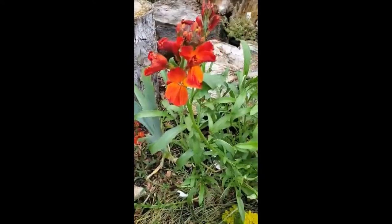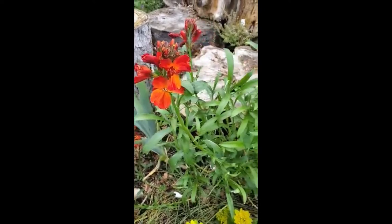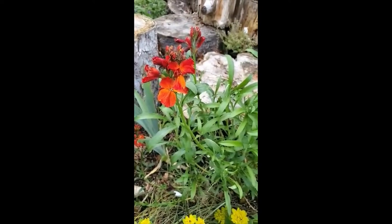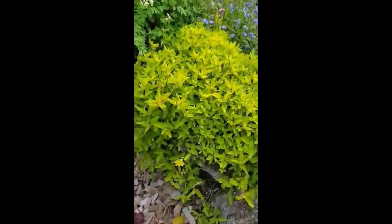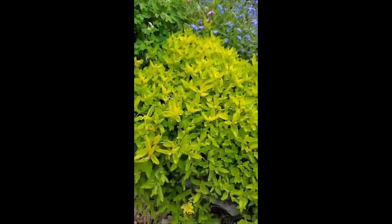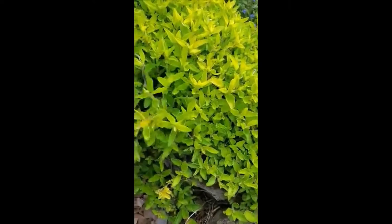Here we have Erysimum — wallflower. Very nice scent, and I've never seen the deer even try it. This is Golden Oregano — super pretty, tumbling over a rock wall. Of course it's edible as well, you can use it for cooking. The bees like the flowers, and of course, because it's a herb, the deer don't touch it.